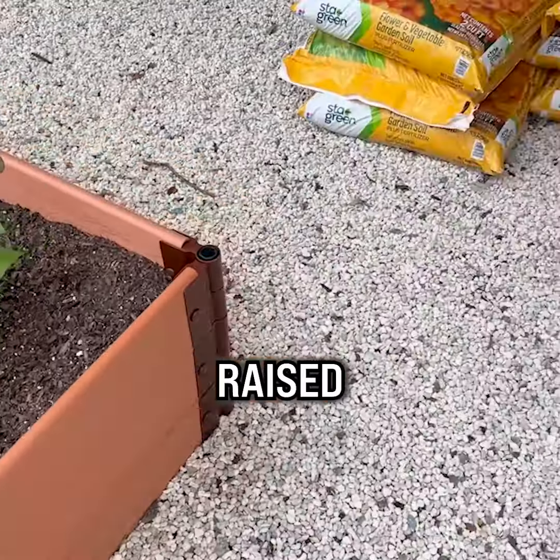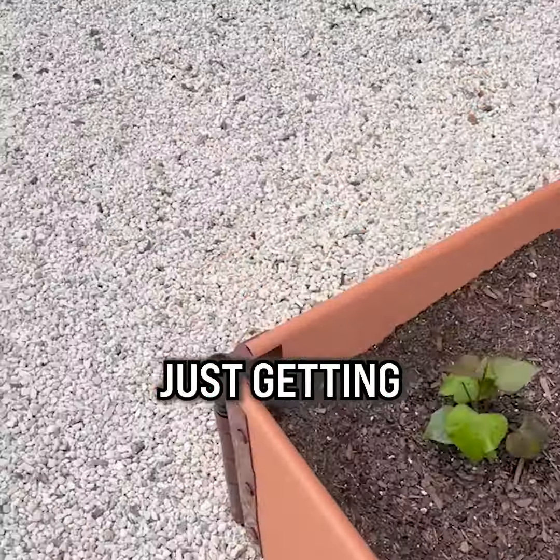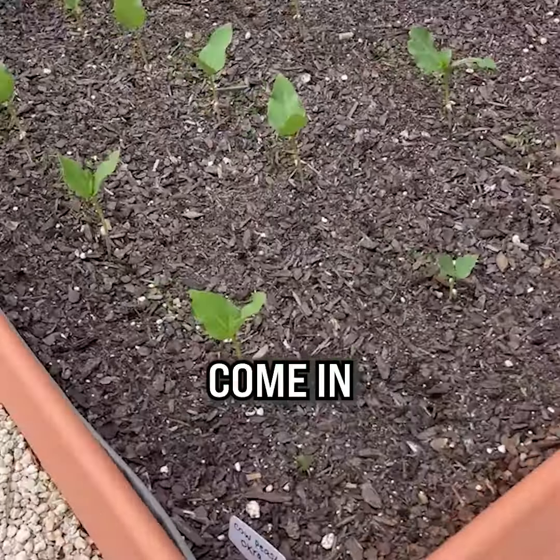Outside, they have a growing area where they have raised garden beds with all kinds of vegetables and herbs just getting started, so that you're getting the freshest ingredients when you come in to the library.